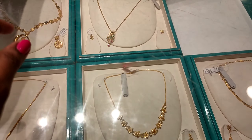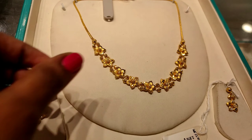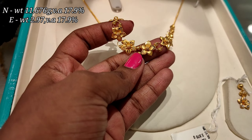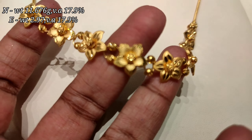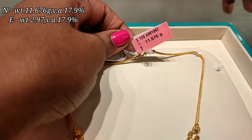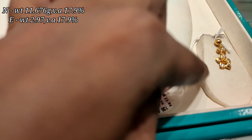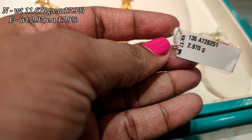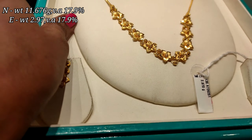This earring is 1.89 grams. Here is a flower pattern ring at 11.67 grams. Here is another flower pattern at 2.97 grams. The wastage is 17.9%. Weight and wastage details are shown on screen.